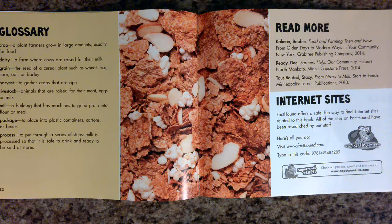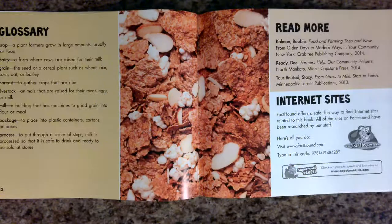Harvest: to gather crops that are ripe. Livestock: animals that are raised for their meat, eggs, or milk. Mill: a building that has machines to grind grain into flour or meal. Package: to place into plastic containers, cartons, or boxes. Process: to put through a series of steps. Milk is processed so that it is safe to drink and ready to be sold at stores.